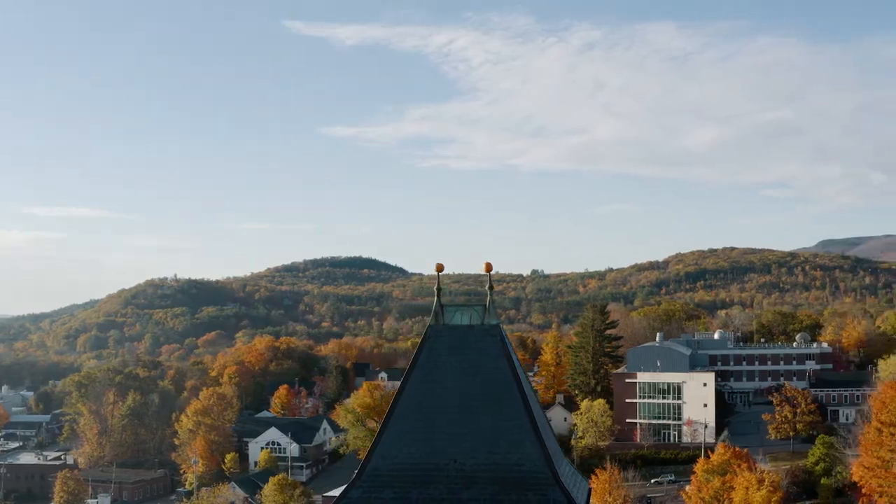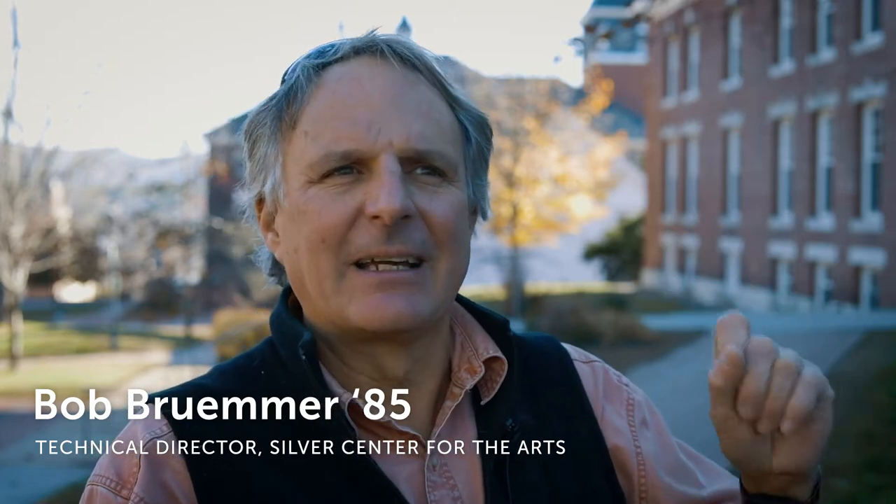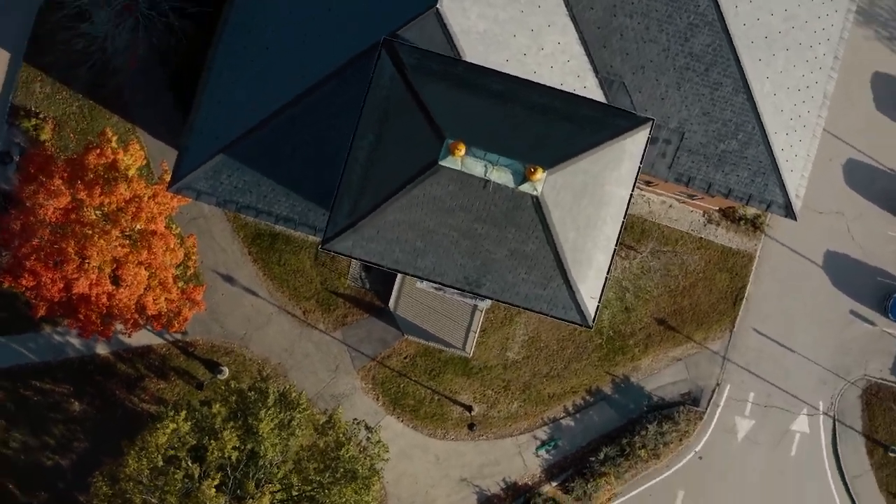As a student here in the 80s we always used to look up there and try to figure out how they did it. It always looked like maybe there were a couple little hooks or something. When they re-roofed the building in the 2000s all that went away and it's just smooth slate.